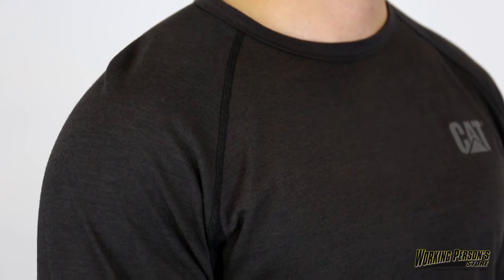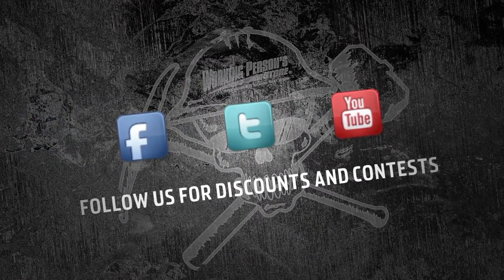Superior fire hazard safety calls for FR work wear like this Cat Men's Flame Resistant Base Layer Shirt. Get your gear from WorkingPerson.com.